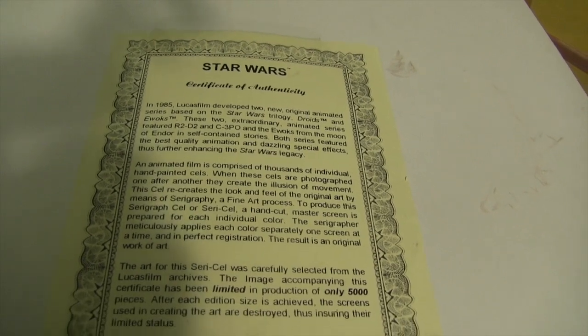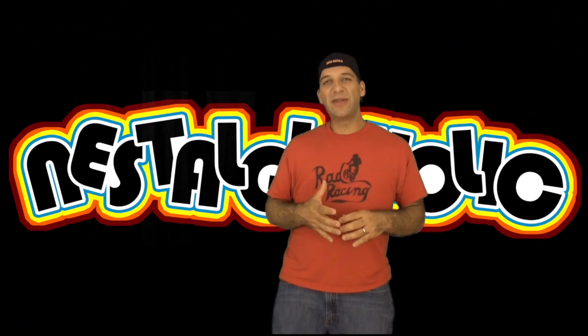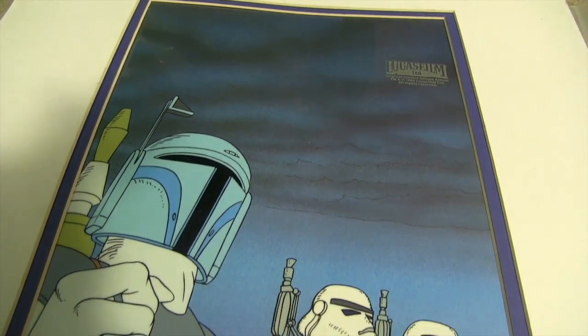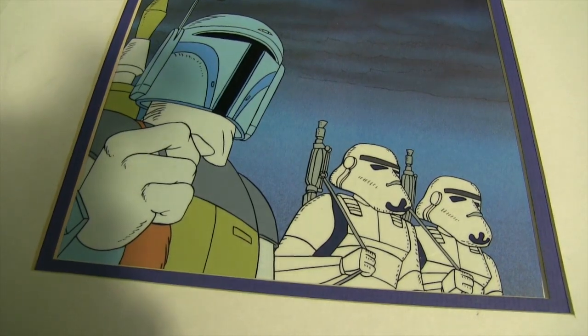One thing I love about this piece is it's got Boba Fett in it, which covers the one or few episodes that he actually appeared on the show. He's got some stormtroopers too. Notice Boba Fett — he always has four fingers, which is kind of weird, but I love the attention to detail. It's a really hard limited edition piece to find, and I am proud to own it in my Star Wars collection.